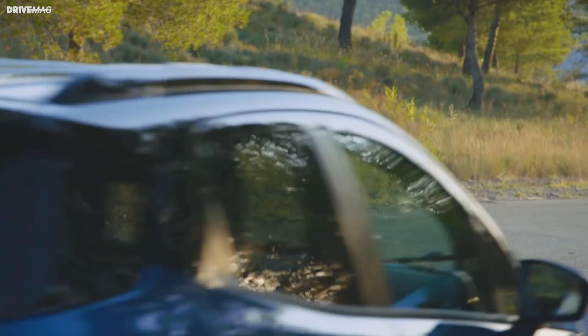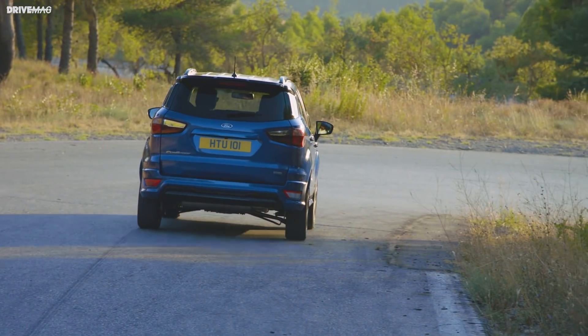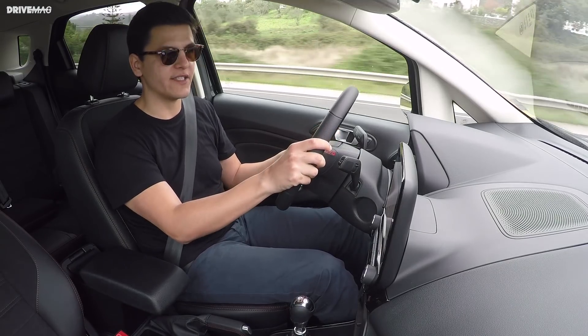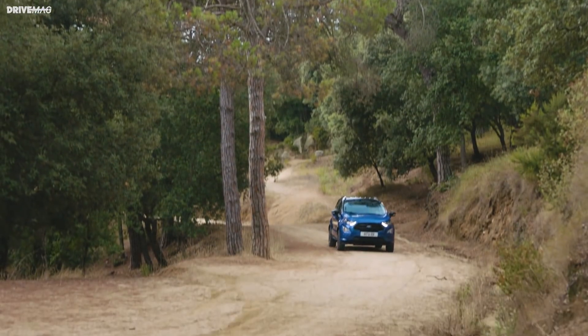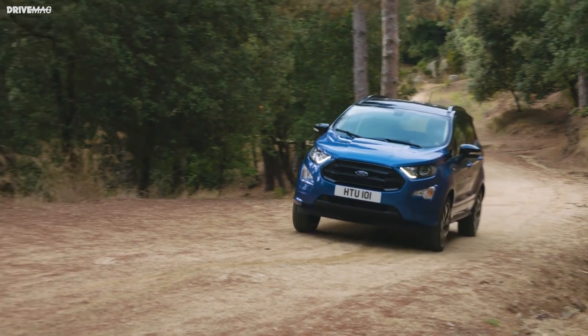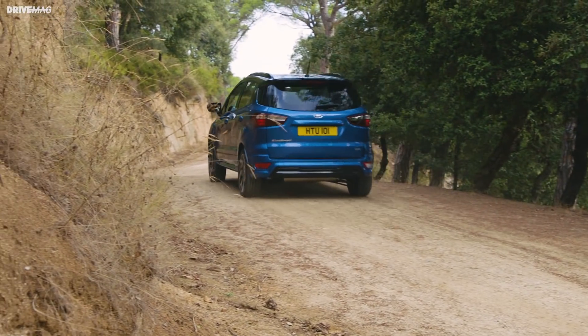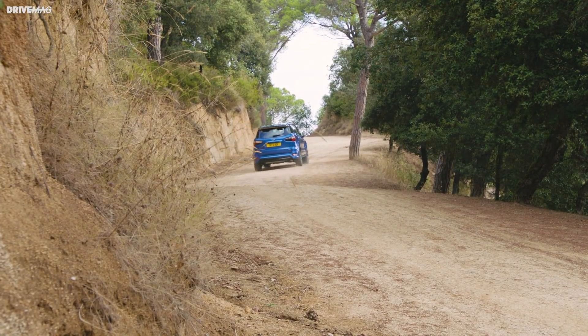The fact that the revamped EcoSport is a much better car than the one it replaces is undeniable. It finally feels like a contemporary car that belongs in Ford's range. It looks as good as it can given its slightly awkward proportions — it's a short and tall-looking thing. It's a small SUV/crossover that you can definitely consider when looking to spend your cash in this segment, at least on first impression.